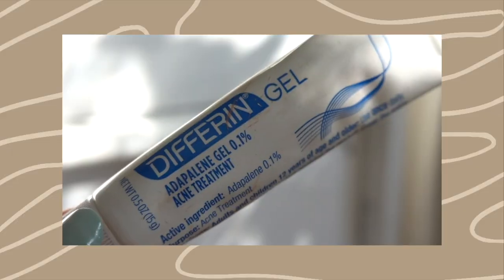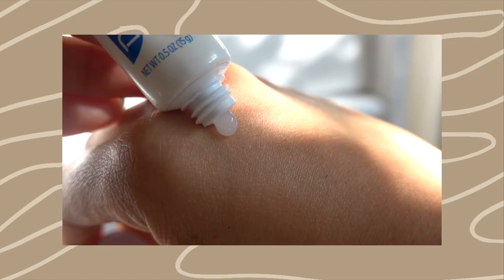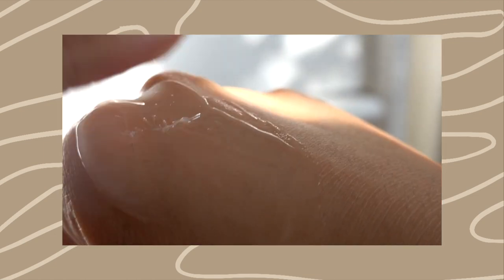One of my absolute biggest problems in high school was my acne. The inflammation was out of control and I wish I had known about this product when I was in high school — I would have been so much more confident. I remember I couldn't even make eye contact with people because I was so insecure. This is the Differin Gel. You're probably like, Elena, you've talked about this product a million times, and I will continue to talk about this product a million times more. It was just that helpful for my skin.